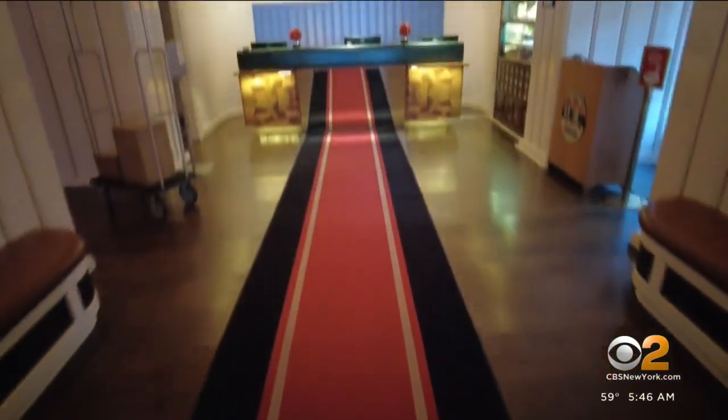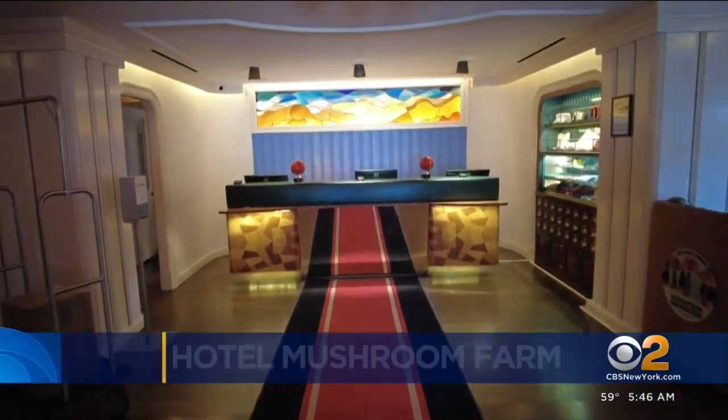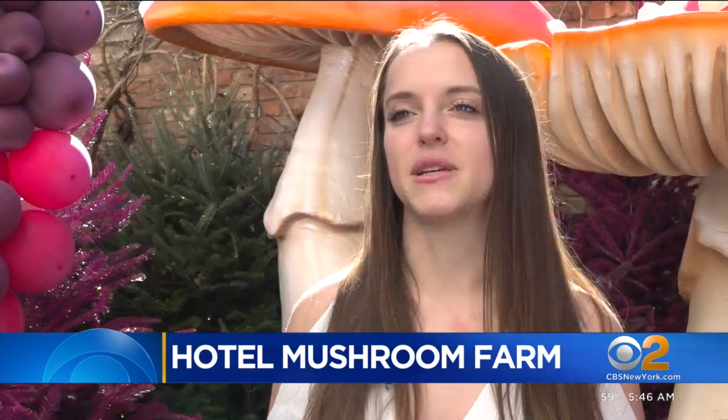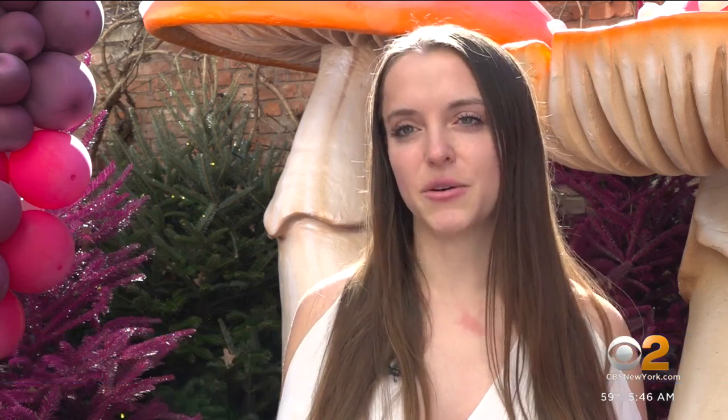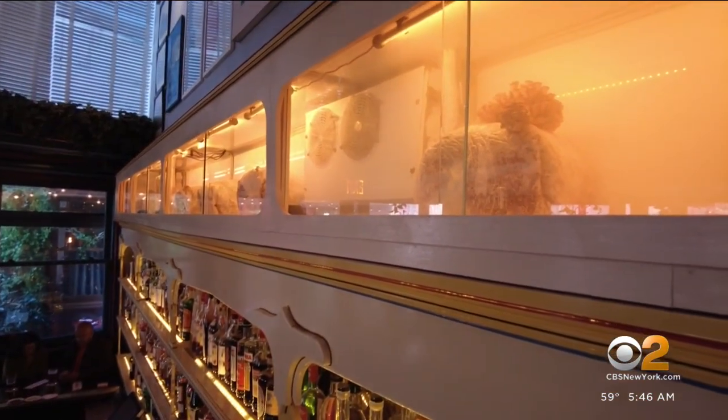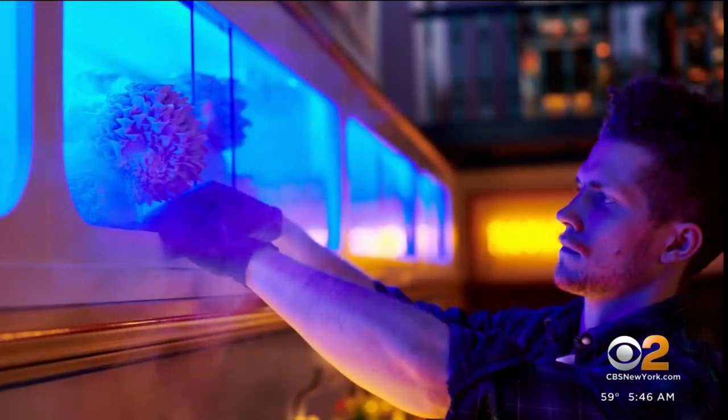Inside the Standard Hotel in the East Village you'll find something pretty unique — the city's only hotel mushroom farm. They grow so easily inside and they're also easily grown in smaller spaces. It sits atop the standard cafe bar, with containers growing up to 30 pounds of blue oyster mushrooms per week.